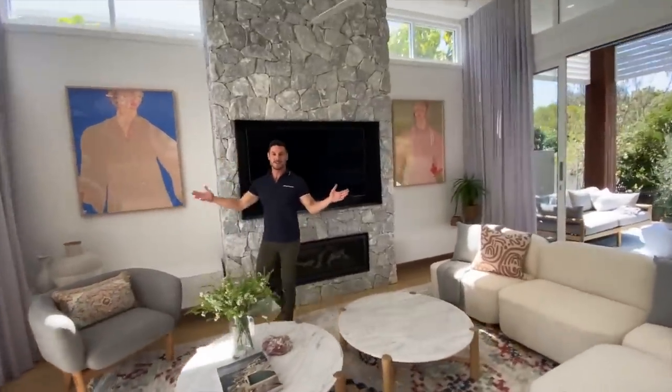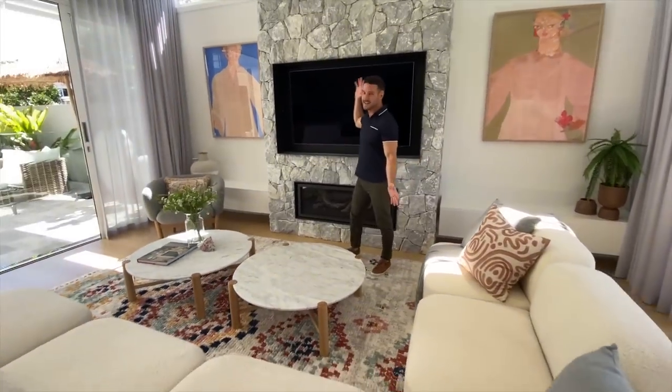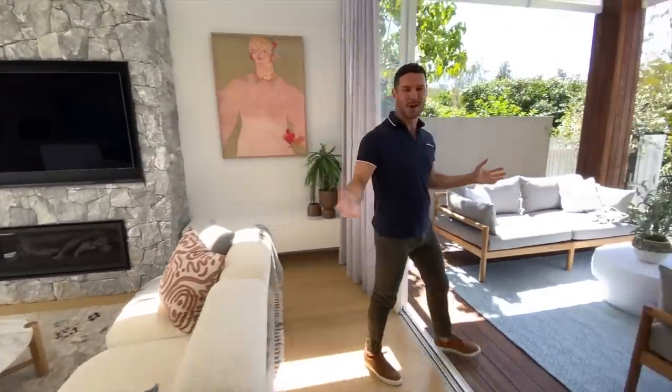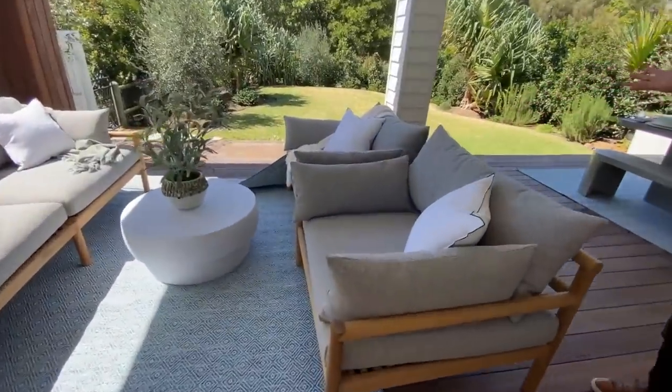Look at this — you could absolutely just lounge around here taking in that big TV, or just enjoy the fireplace. It's such an amazing family home and such a great open-plan entertainment space, and then we have another outdoor living space.